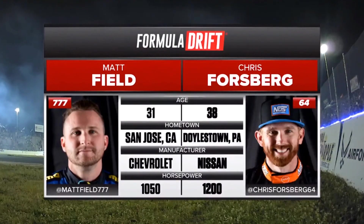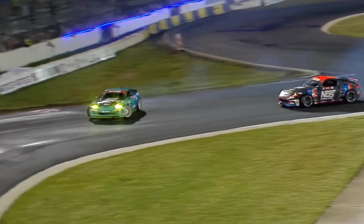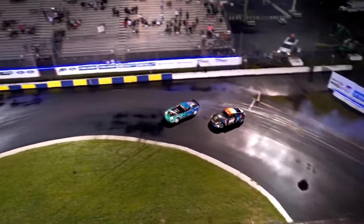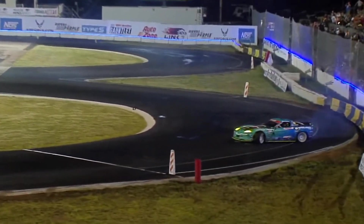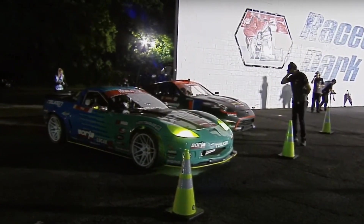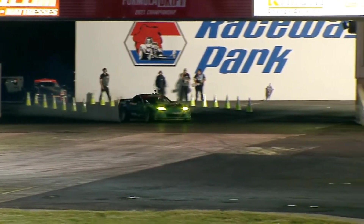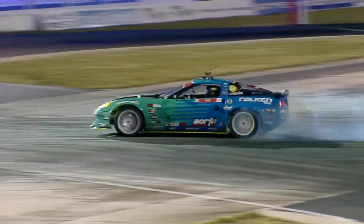Who's going to get the victory? Matt Field vs. Chris Forsberg — this is an epic time. Matt Field is on fire right now, taking the lead in his Falcon Tires, Drift K, Borla Exhaust Corvette. Chris Forsberg shuts her down with a massive correction. And that is a mechanical failure — what a bummer. Matt Field with a victory lap. Forsberg is calling him. Second place for the NOS Energy Drink Nissan 370Z — make some noise for Chris Forsberg, second place.